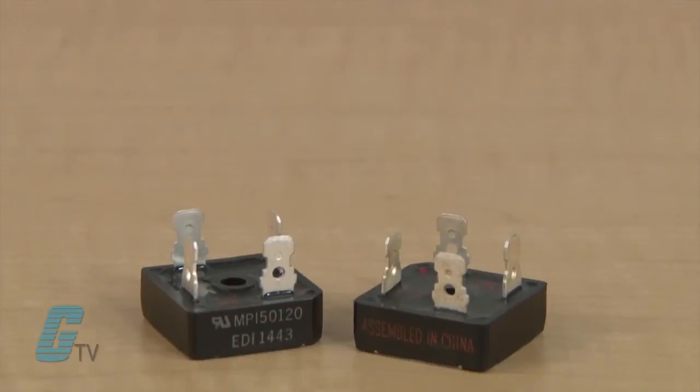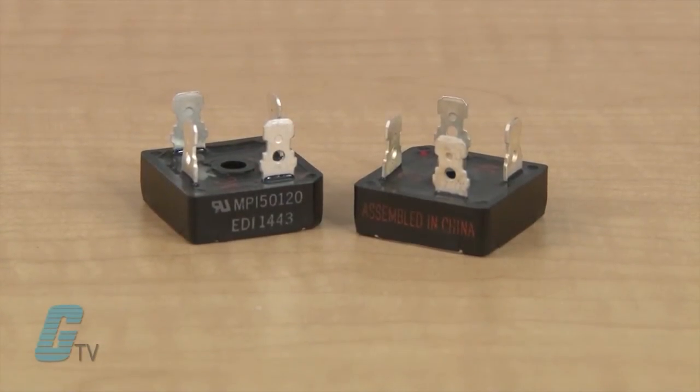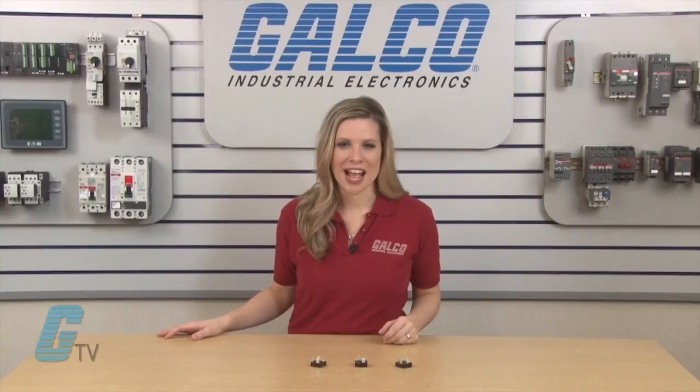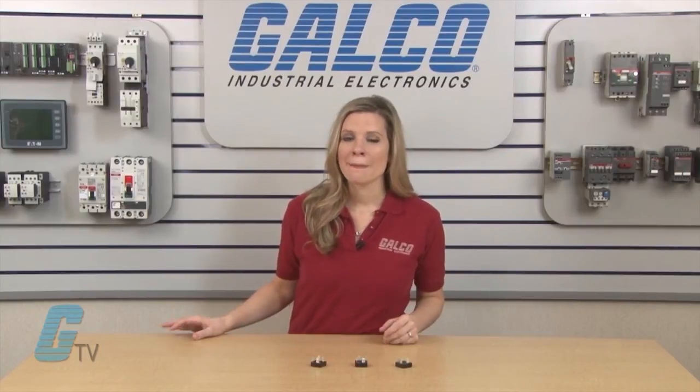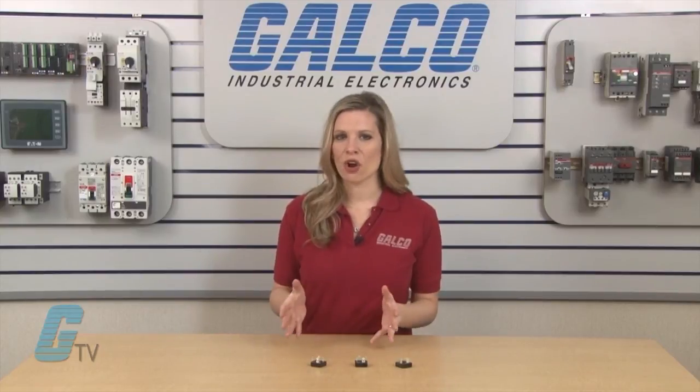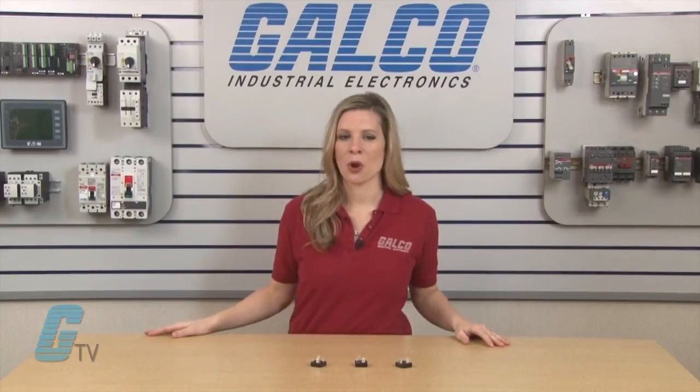Corrosion resistant terminals are designed for a quarter of an inch female quick connector, wrap around, or solder. Units are available in fast recovery, doubler, positive and negative center tap configurations, and they are also UL recognized components.